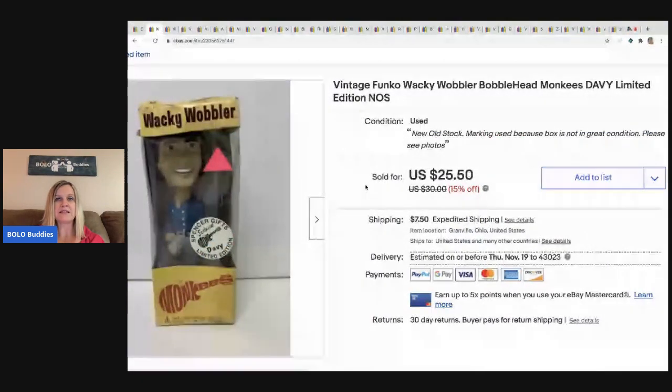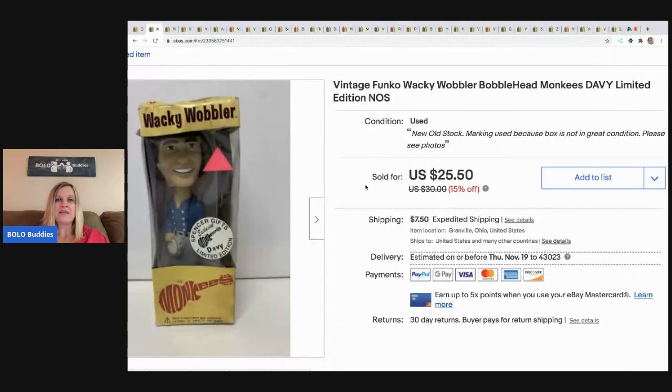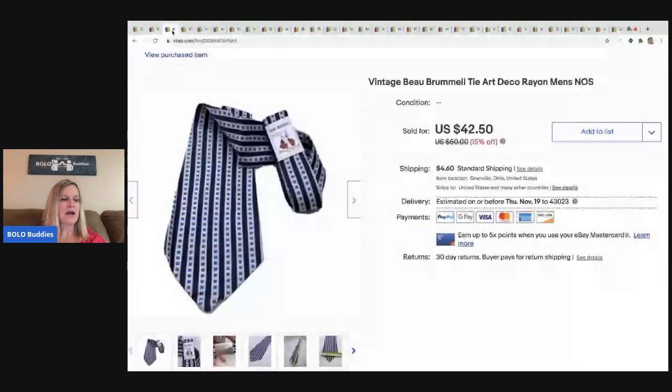The next item is this vintage Wacky Wobbler bobblehead — it's Davy from the Monkees. The box is not in great condition. I picked this up at a garage sale as part of a bulk buy, so I probably have a dollar or less in it. Bobbleheads can be hit or miss, but some can be big money. This one sold for $20 — it was a long tail item, but I was happy to see it go and made a great profit. The buyer paid shipping.